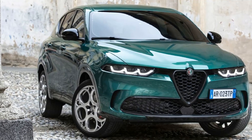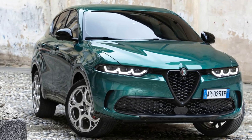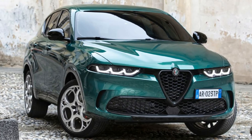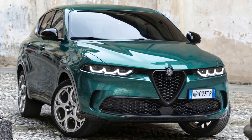The 2024 Alfa Romeo Tonale brings a satisfying blend of style and plug-in hybrid performance to the luxury small SUV segment. It's priced between $42,995 and $47,495.